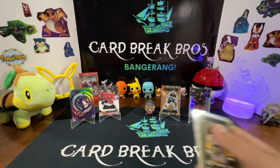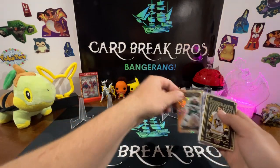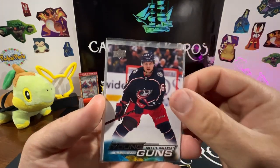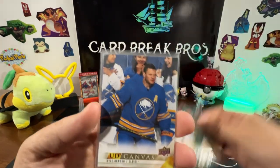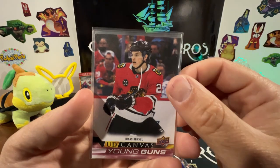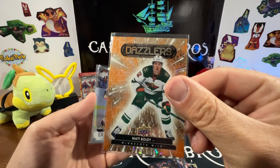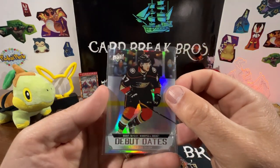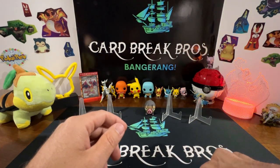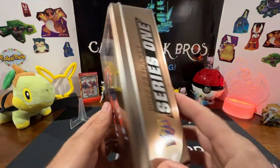Alright, we'll do a quick wrap-up of that 22-23 Series One tin. Cool cards include the Sidney Crosby UD Portraits, Young Guns Trey Fix-Wolansky, Young Guns Matt Boldy, UD Canvas Kyle Okposo, Center of Attention JT Miller, UD Canvas Lucas Reichel, Dazzlers Matt Boldy orange, and Debut Dates Mason McTavish. That'll do it — that was our 22-23 Series One Upper Deck tin.